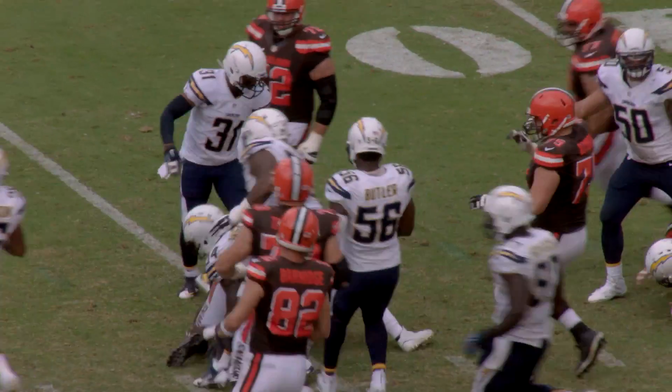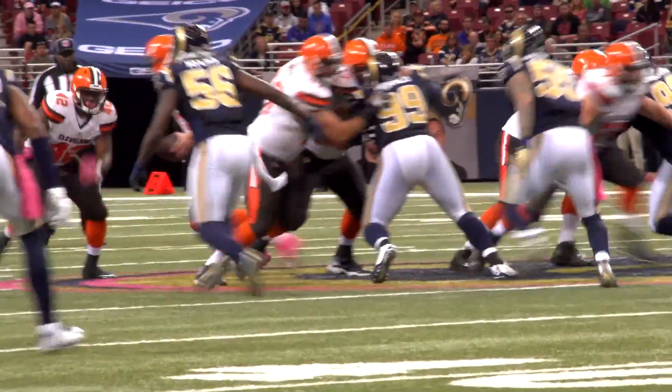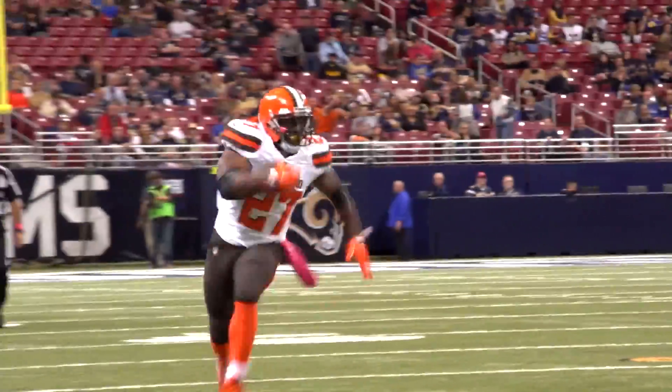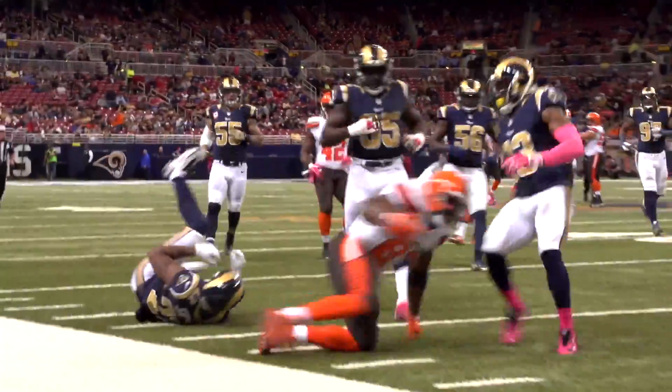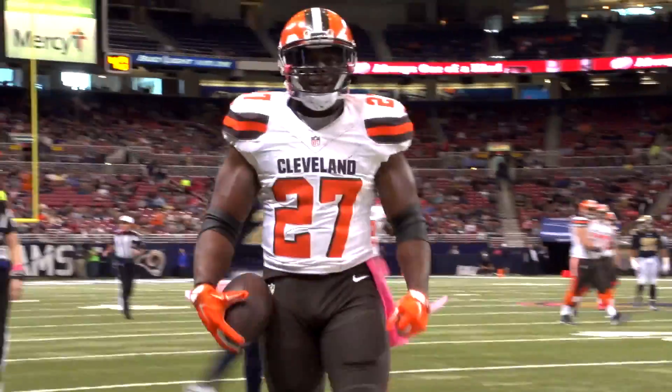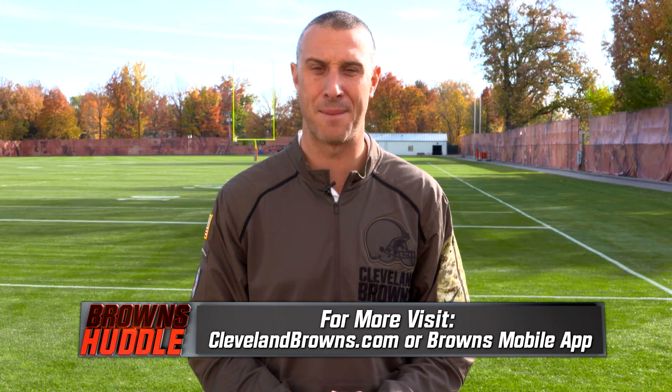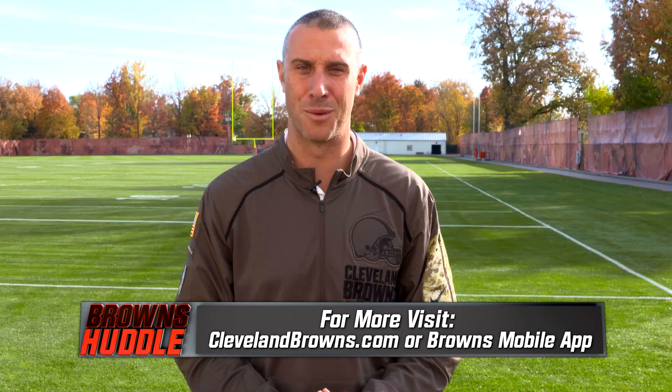That allows the running back to really get those 8 to 10 yard runs, and if they can make a guy miss, well then they can be gone — like we saw Robert Turbin with the 22-yarder against the St. Louis Rams. Keep an eye on that next time you watch the Browns on offense. You'll see that combo block at the point of attack, then one peel off and get to the next level to open up those big running lanes for the Cleveland Browns. That'll do it for today's edition of the Browns Huddle — keep it tuned to ClevelandBrowns.com and the Browns mobile app for the latest on your Browns.